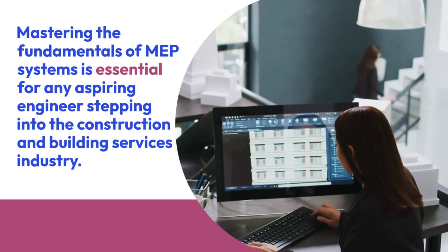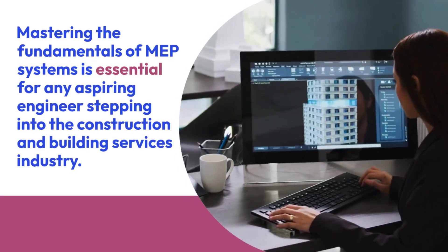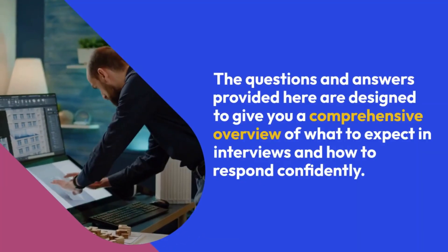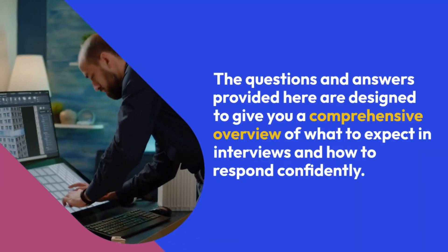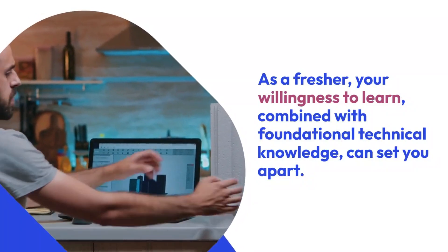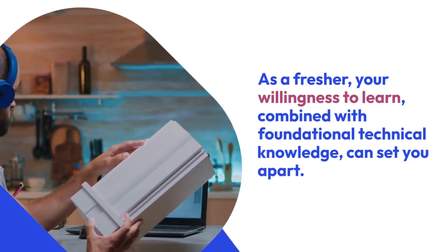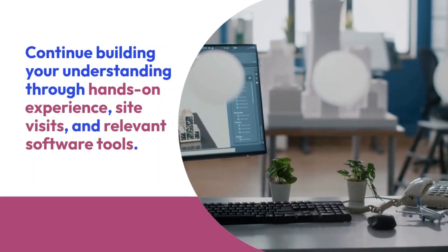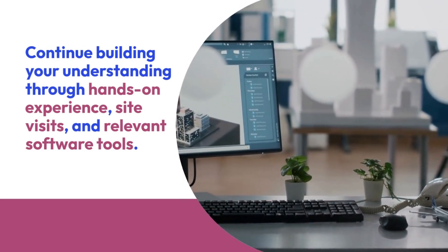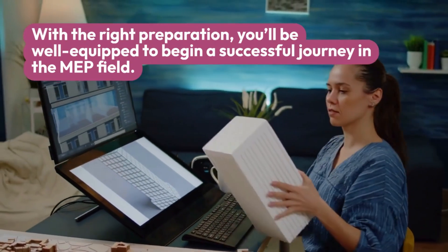Mastering the fundamentals of MEP systems is essential for any aspiring engineer stepping into the construction and building services industry. The questions and answers provided here are designed to give you a comprehensive overview of what to expect in interviews and how to respond confidently. As a fresher, your willingness to learn, combined with foundational technical knowledge, can set you apart. Continue building your understanding through hands-on experience, site visits, and relevant software tools. With the right preparation, you'll be well-equipped to begin a successful journey in the MEP field.